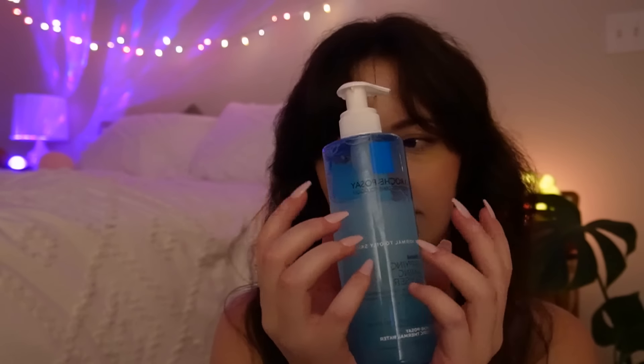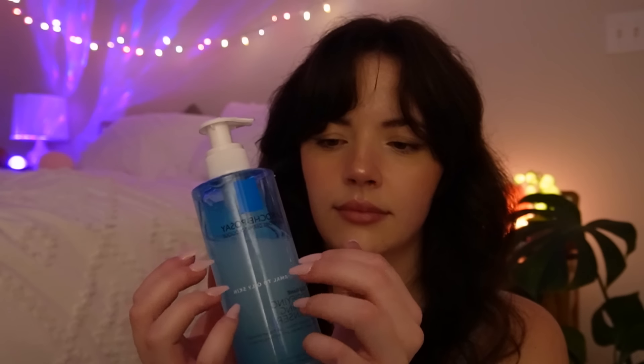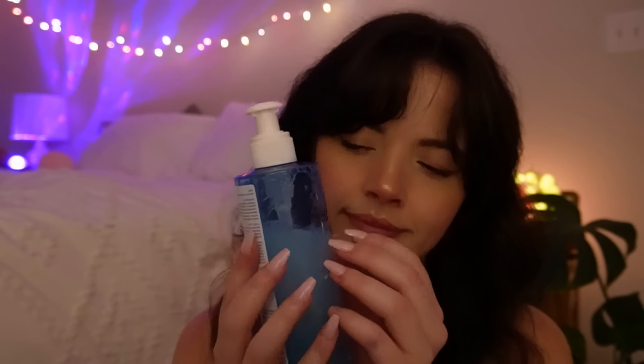I have some nighttime skincare things. First, cleanser. You told me your skin was a little bit oily — combo oily — so I'm going to use this La Roche-Posay Purifying Foaming Cleanser. And if this is too drying, no worries, I have some very, very moisturizing products following up with this.